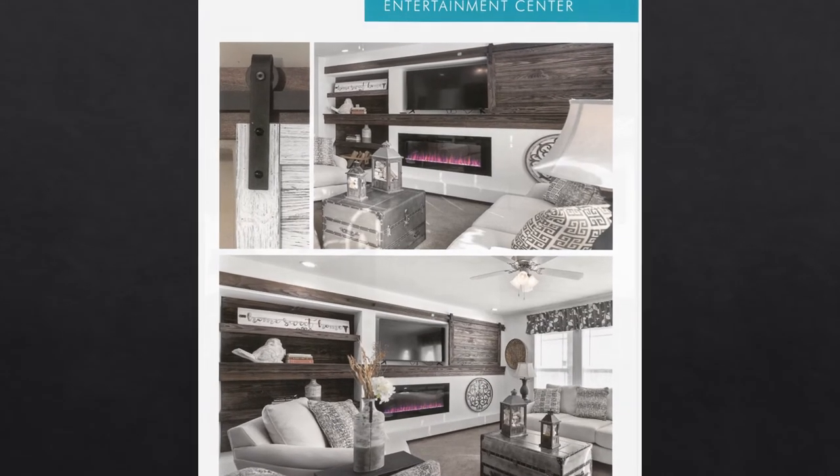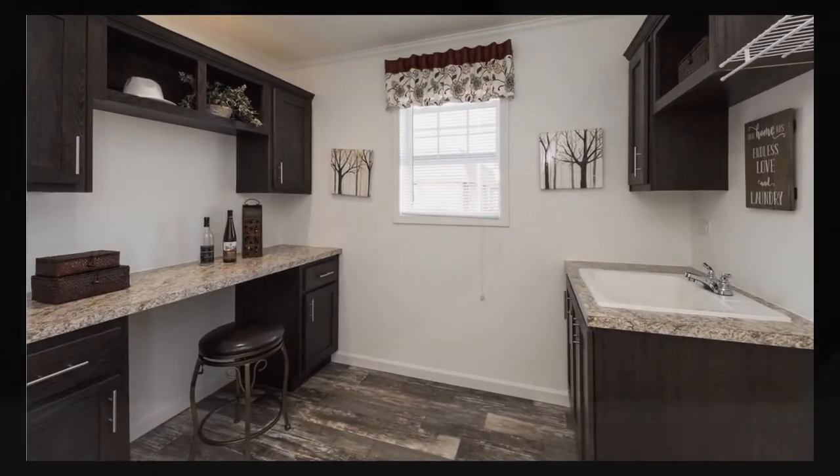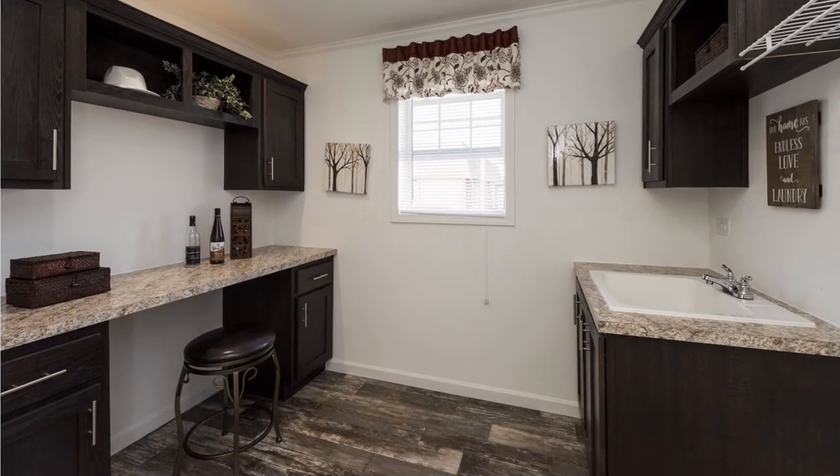When it comes to Katina's utility room, there's no need to choose form over function. This is a space that brings ease and convenience to the task of laundry while maintaining the stylish design and tasteful color scheme found throughout the rest of the home. From the built-in storage to the spacious countertops and the optional sink, you'll find everything you need to efficiently and effortlessly cross one more chore off your to-do list.